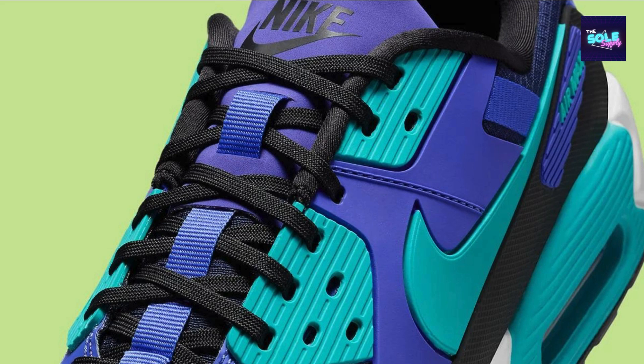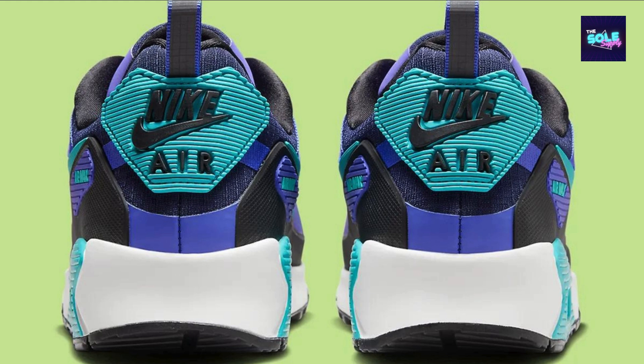The durable waffle outsole delivers grip on various surfaces, making the shoe suitable for everyday wear or even light athletic activities. The FB 2877-500 comes in a summer-ready color scheme.